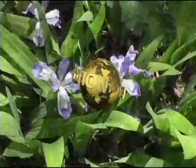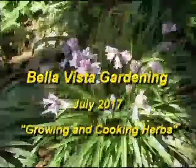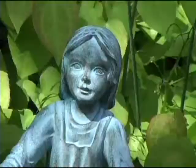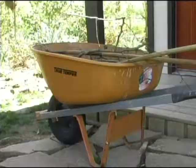Welcome to Bella Vista Gardening. I'm Geri Horner and joining me today is Dagmar Roeder, a fellow member of the Bella Vista Garden Club. The subject of the show today is growing and cooking with herbs. Dagmar is going to give us tips about how to grow wonderful herbs and add flavor to our meals. We'll also be talking about upcoming events and what you need to do in your garden in July.